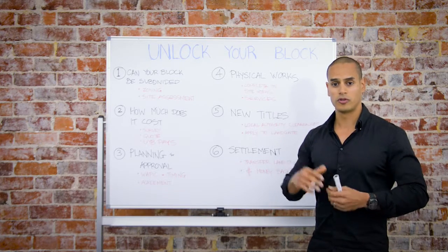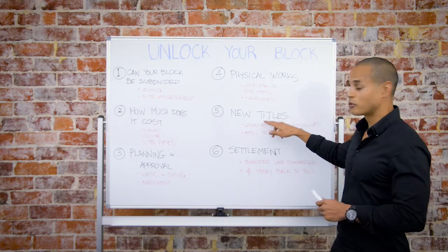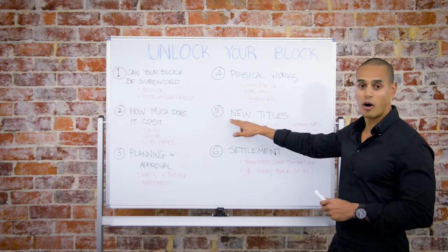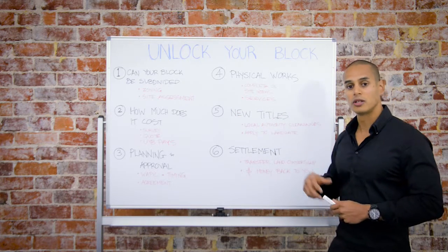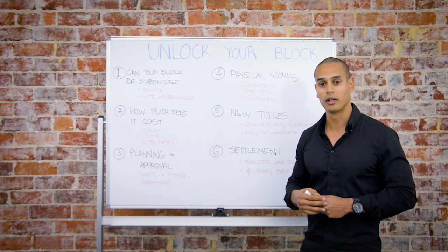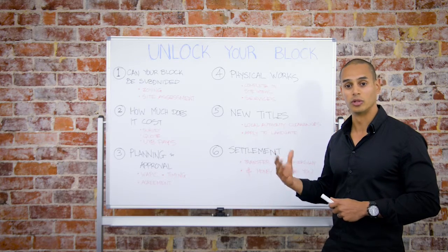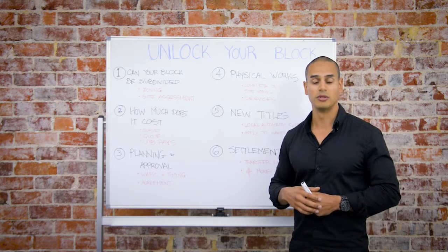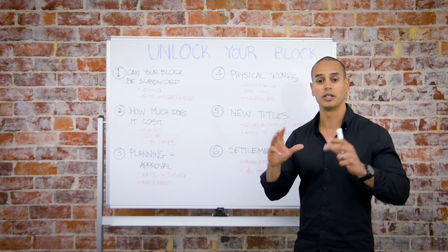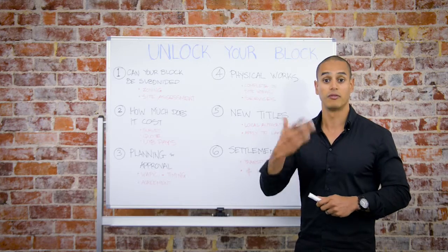Once we've carried out all those physical works of the subdivision approval, we're able to submit for the new titles at step number five. This is when we submit to the local authorities for clearances confirming all conditions have been taken care of correctly, and we're able to apply to Landgate for the issue of new titles. While we're waiting for Landgate to issue new titles, we have the opportunity to place your block on the open market and achieve the best possible price for you.